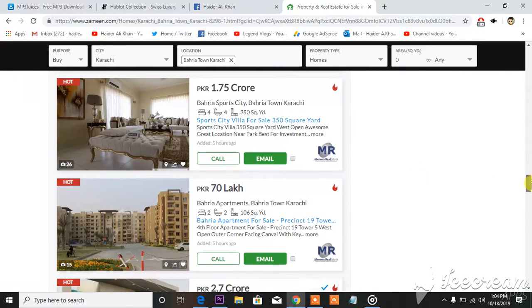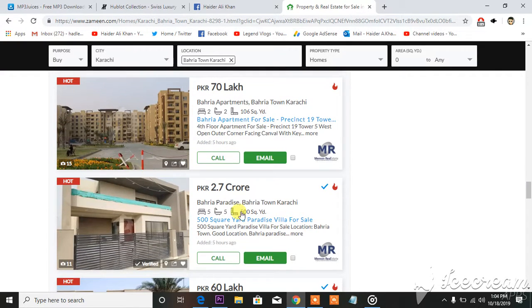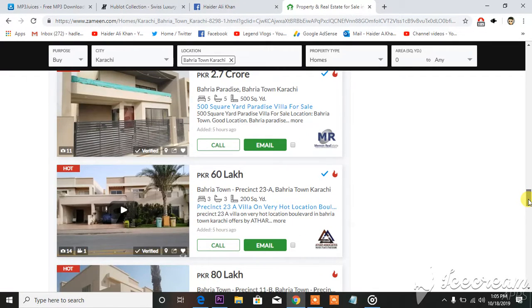From 500 square yards to 350, then you can see 500 and 106 square yards. When you drag your mouse over a listing you can see more details — two bathrooms and two balconies.